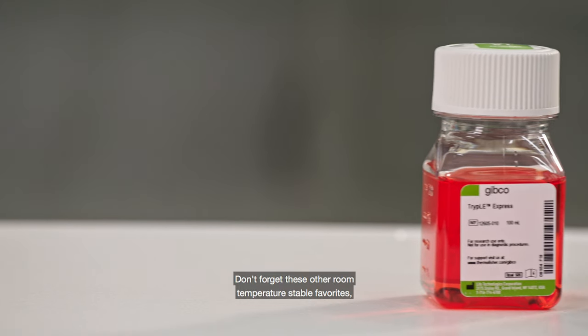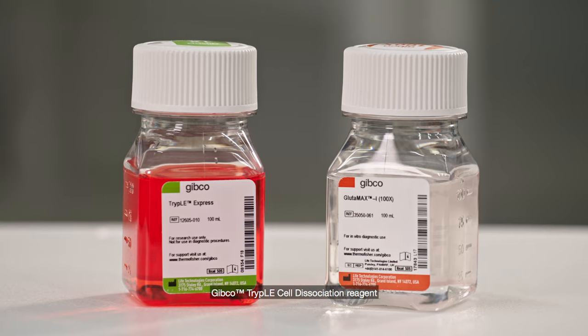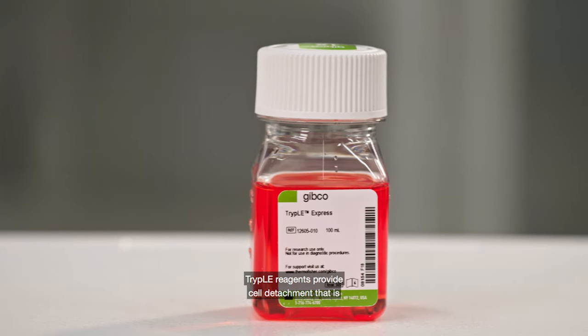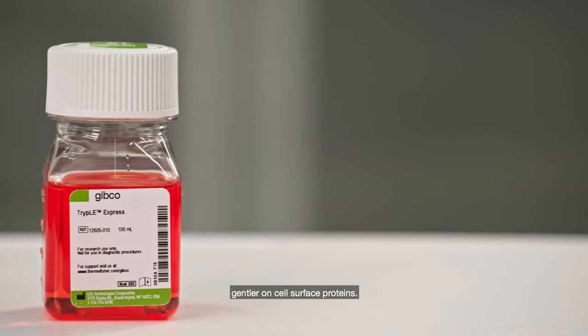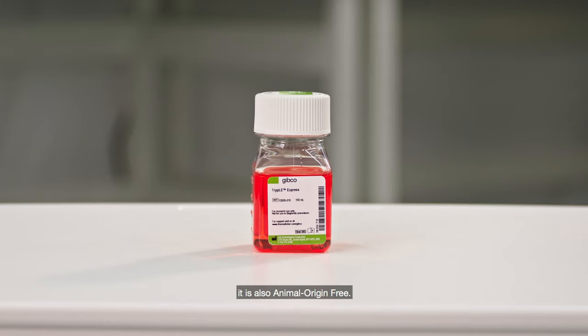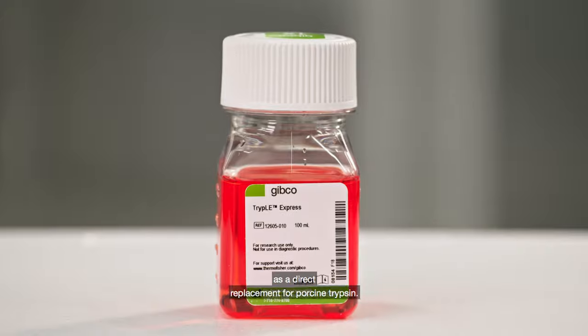Don't forget these other room temperature staple favorites: Gibco TrypLE Cell Dissociation Reagent and Gibco GlutaMAX Supplement. TrypLE reagent provides cell detachment that is gentler on cell surface proteins. Not only is it stable at room temperature, it is also animal origin free. TrypLE reagent can be used as a direct replacement for porcine trypsin.